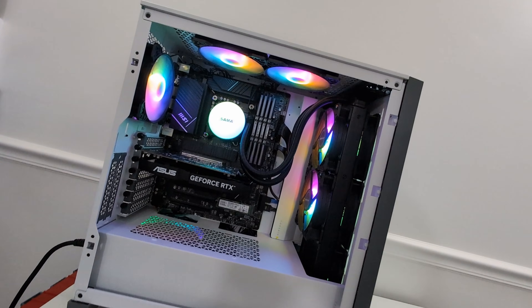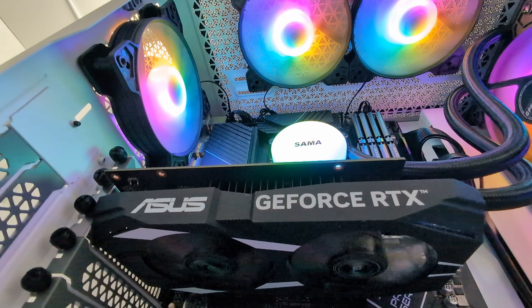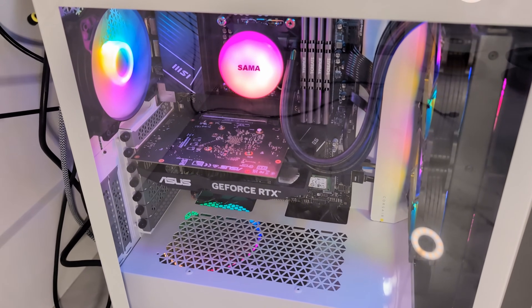Hi everyone, welcome back to the channel. About 6 months ago, I upgraded from a laptop to a computer, and today I want to walk you through how I ended up with a workstation-level Intel setup for way less than retail. The total budget was way lower than you'd expect. Stay tuned until the end to check it out. Let's get into it.